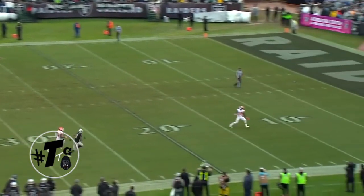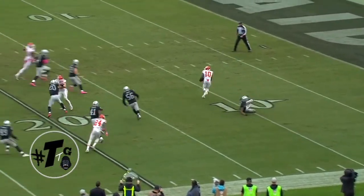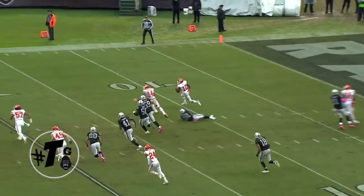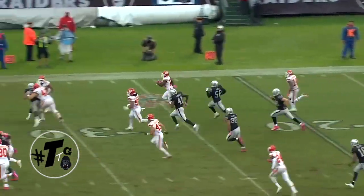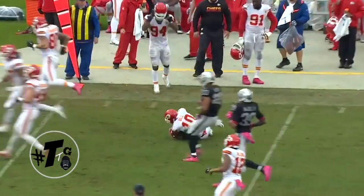King outkicked the coverage, so Hill is going to make him pay. Hill does a good job of making Andre Holmes miss, going around to the right side where the return is originally set to be. He just couldn't avoid the shoestring tackle by James Doctery.